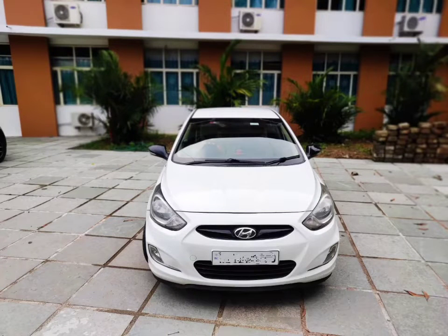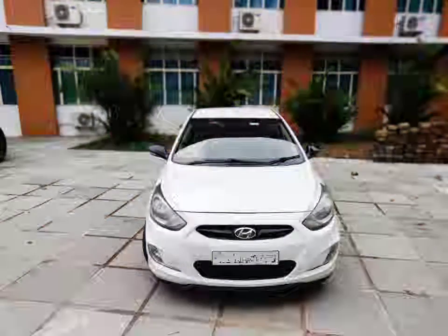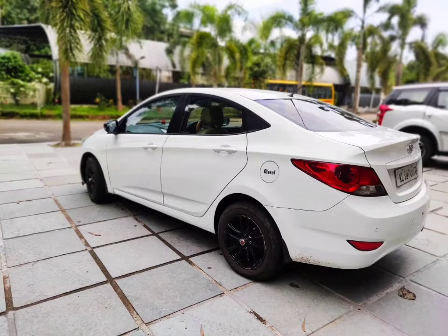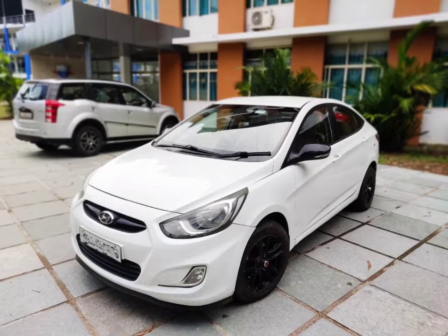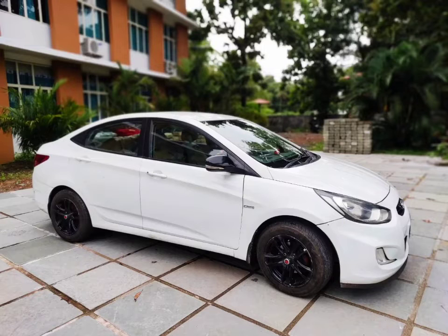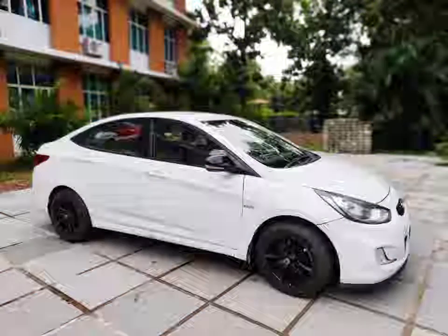Hyundai Verna EX Fluidic Diesel, 2013 model, 1.25 km. Features include power steering, power window, reverse camera, alloy wheels, and seat covers. All options are available.